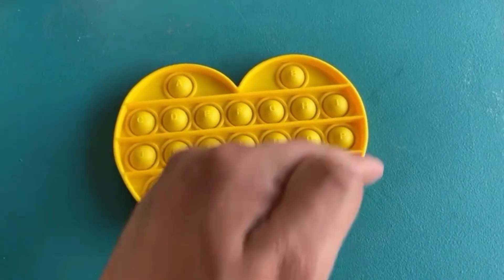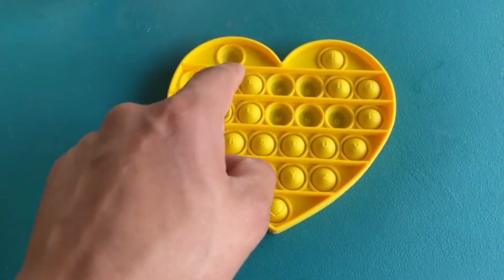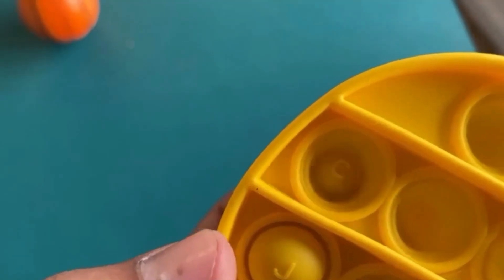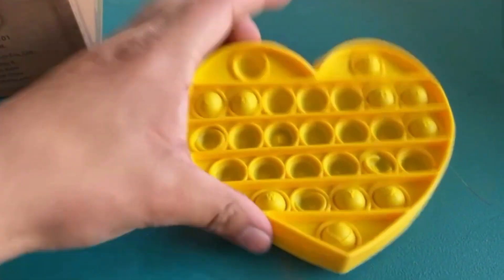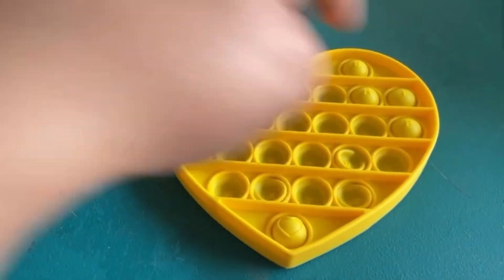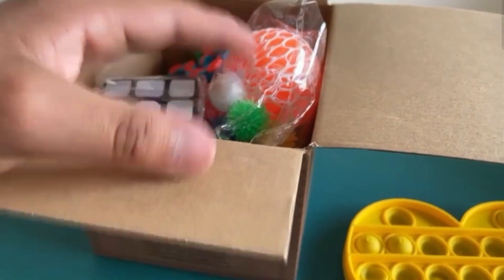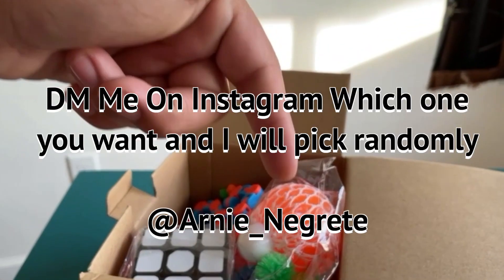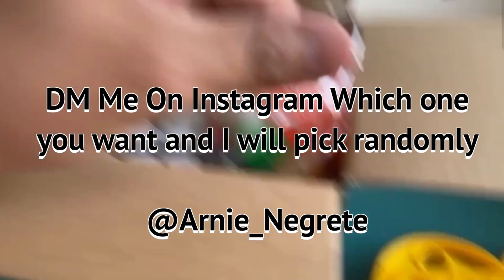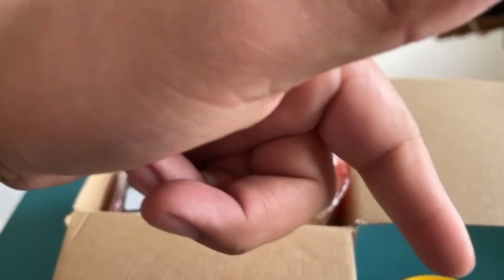This popper is shaped like a heart, it's got ABCs on the poppers and a little heart at the bottom. It's pretty satisfying to push these down and hear the little pop sound. It honestly gets a 10 out of 10 — I've been playing with this all day. If you guys want one of these fidget toy boxes, I'm not sponsored but I'll put the link below. I'll also give away some of these, so comment below which one you want and I'll pick some random people. Make sure you like and subscribe!